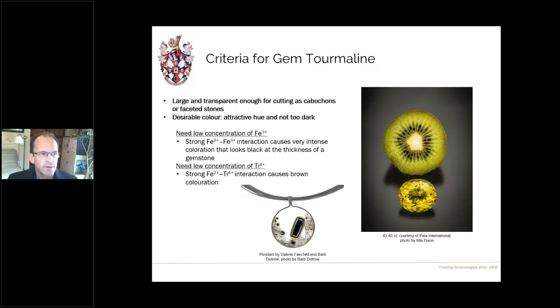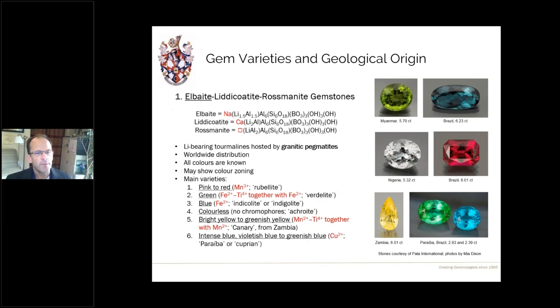For tourmaline to show an attractive color, two main factors need to take place. First, you need a low concentration of iron 3+, mainly because traces of iron 2+ are very common in tourmaline, and when iron 3+ is also present you get a strong interaction between those elements that can cause very intense coloration — making it appear black at gemstone thickness. It's also helpful to have a low concentration of titanium, because iron-titanium interaction can cause brown coloration. The lower the amounts of these elements during formation, the better the chances of getting attractive gem-quality tourmaline.